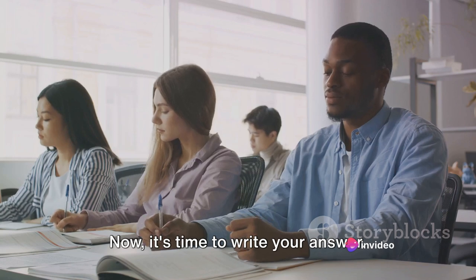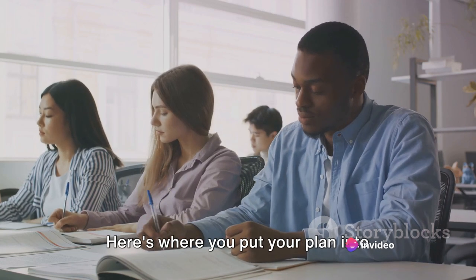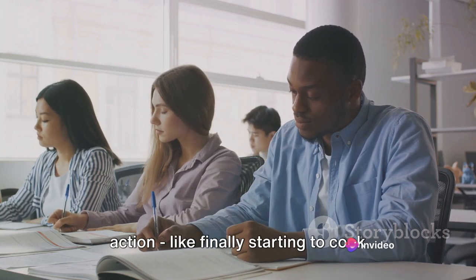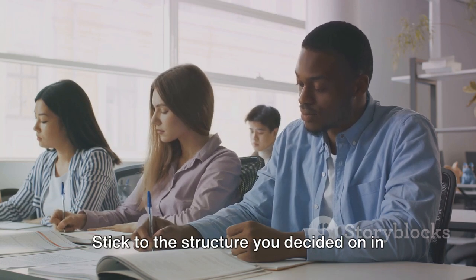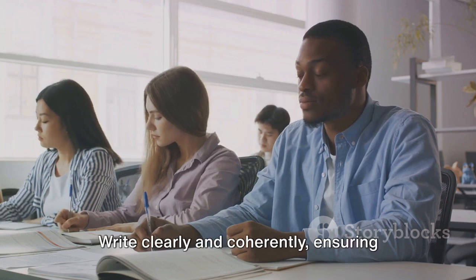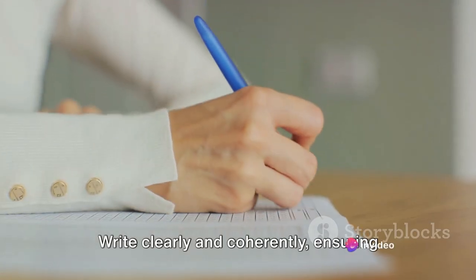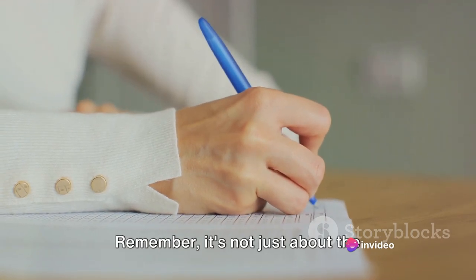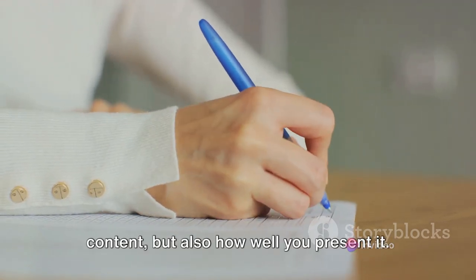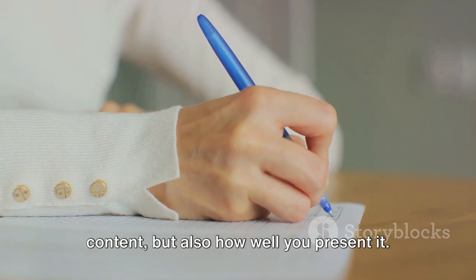Now it's time to write your answer. Here's where you put your plan into action, like finally starting to cook after prepping all your ingredients. Stick to the structure you decided on in your planning phase. Write clearly and coherently, ensuring each paragraph flows smoothly into the next. Remember, it's not just about the content, but also how well you present it.